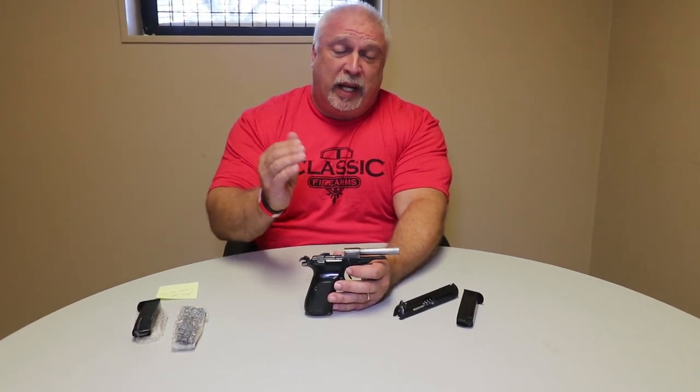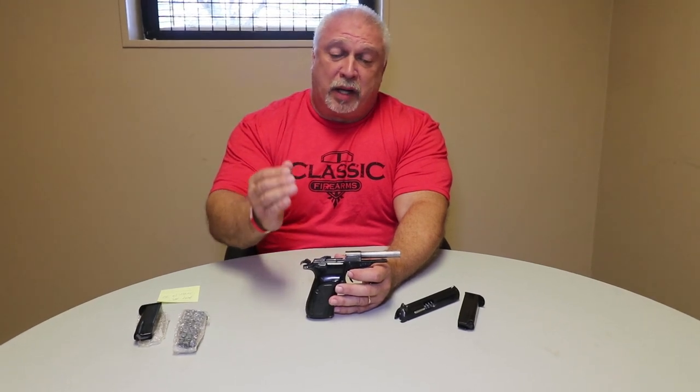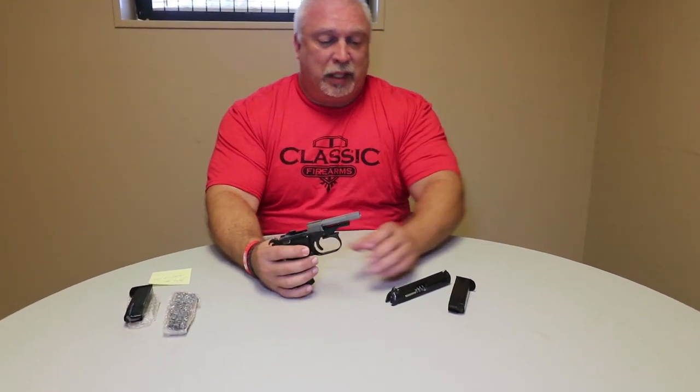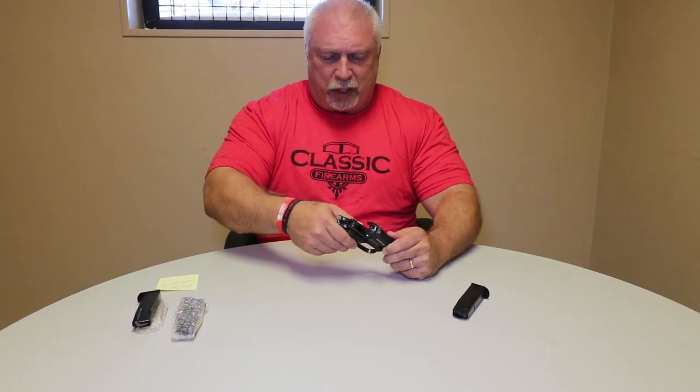It's free-floated and extremely accurate. Not only that, because this trunnion — or the chamber breach — is built onto the frame itself, the serial number can be on the outside of that and be considered a part of the frame. I found that very interesting. It's one of the only handguns that I'm aware of that has that.